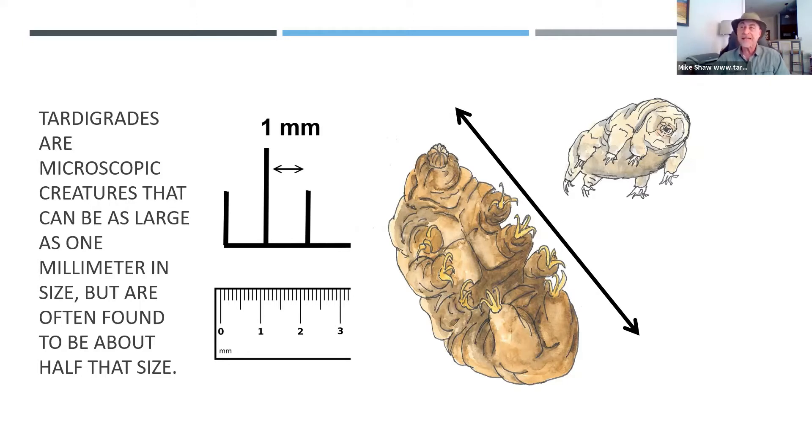If you were to just read a sentence in a book, the period at the end of that sentence — that little dot — is about a millimeter in size. So you could really see tardigrades just by looking at them with a magnifying glass, but they would just look like a little tiny white dot and still be very hard to see. So you need some sort of a microscope in order to see them.